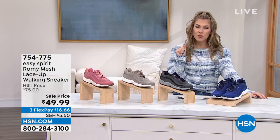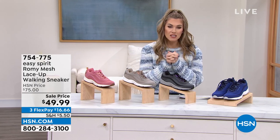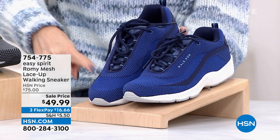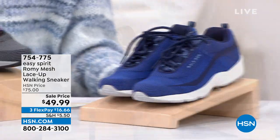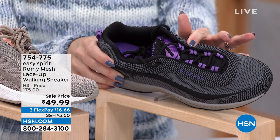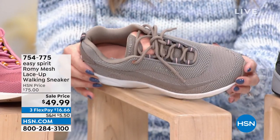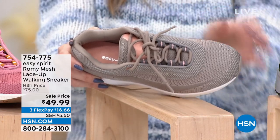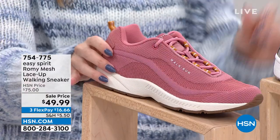You have a removable padded insole, all-day comfort, shock absorption, sizes and colorways, and a one-inch molded rubber heel for great cushion. Today instead of $75, it's down to $49.99 — flex pay makes it $16.66. We don't have a lot of these, so let me go through colors quickly: dark blue — we only have 140 left in that one. Black with a touch of purple — 150 left. A neutral grayish taupe with a touch of pink — only five dozen left. And a medium rose pink — 130 left.